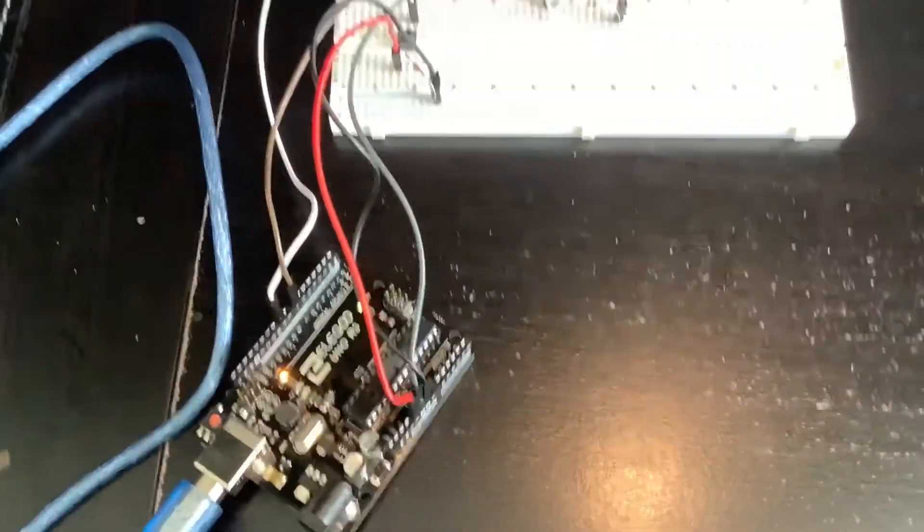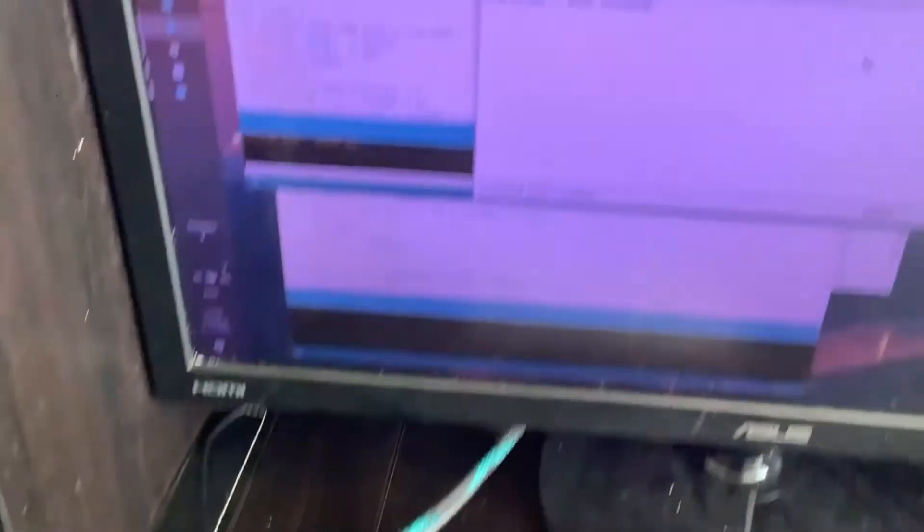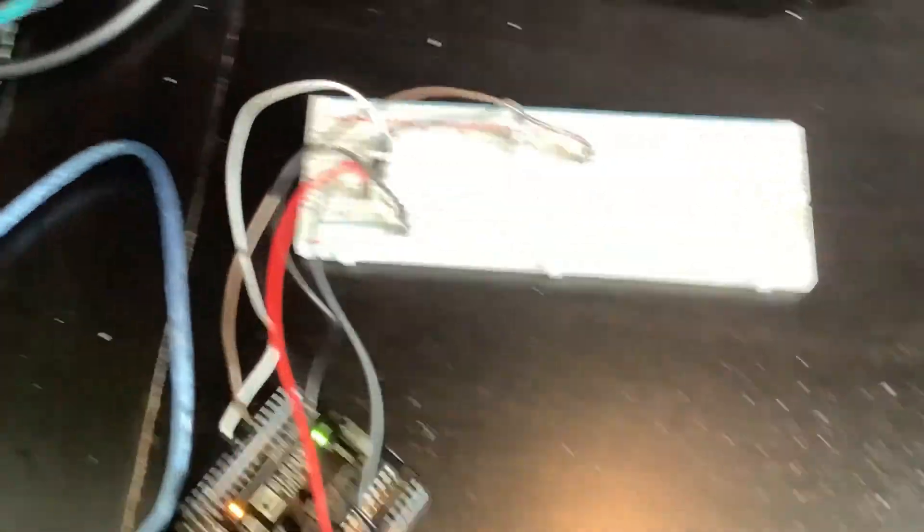I learned that I need to block out the code for it to all work properly. So this is how it works right now — it's in the recording phase, so it will record the correct sequence.